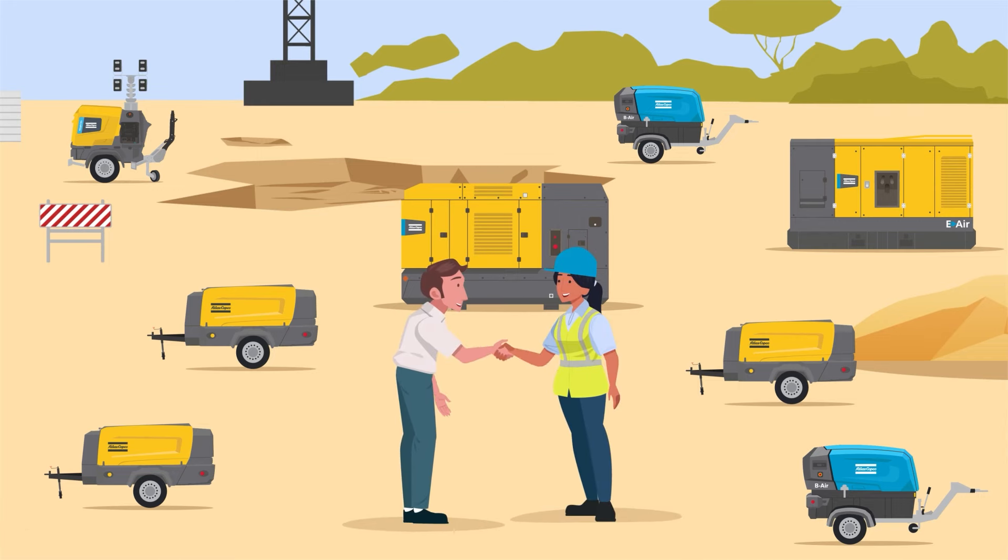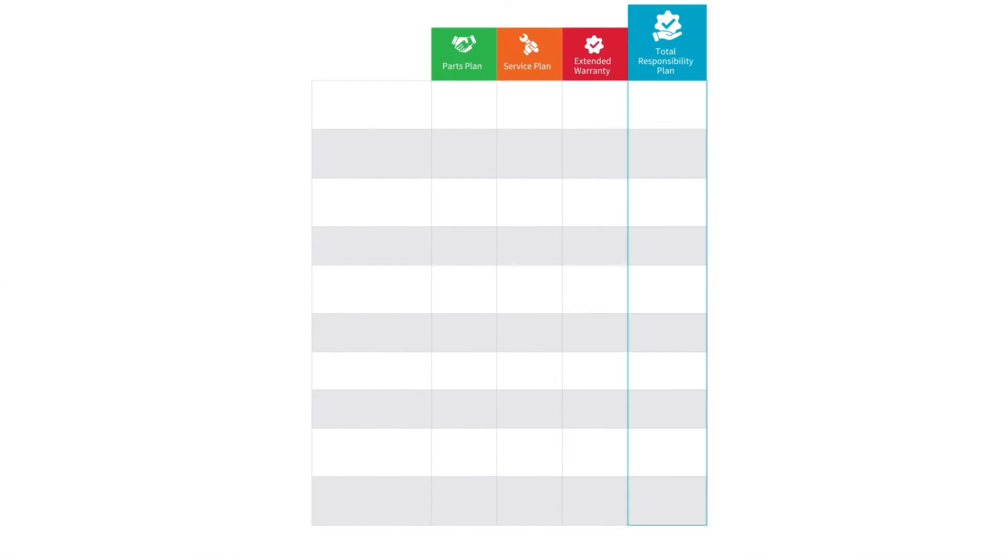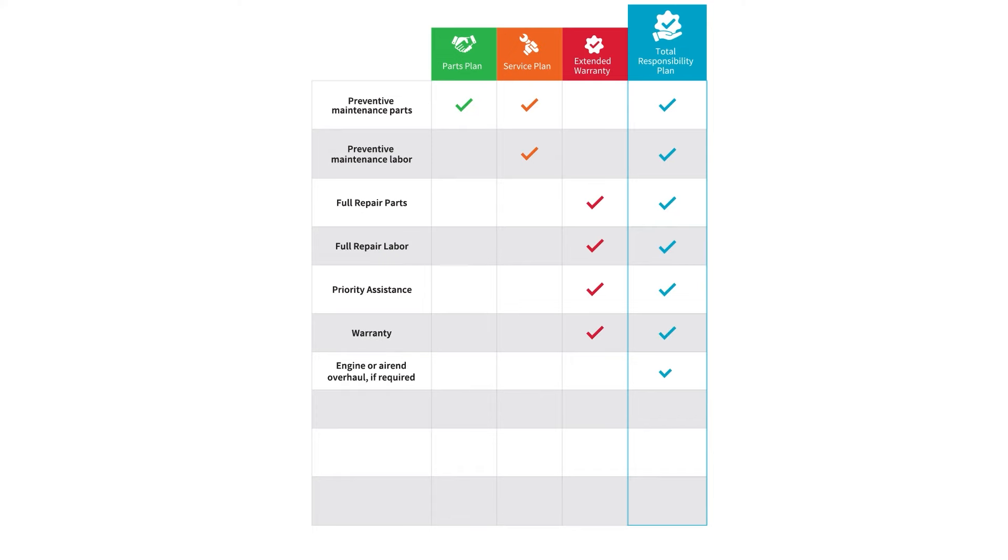Our service contract can be customized based on your running hours, environmental conditions and exact needs. Benefit from Atlas Copco preventive maintenance parts and labor, full repair parts, priority assistance, warranty, overhaul, priority parts delivery, proactive diagnostics and FleetLink connectivity.